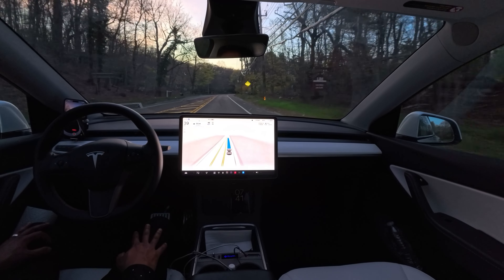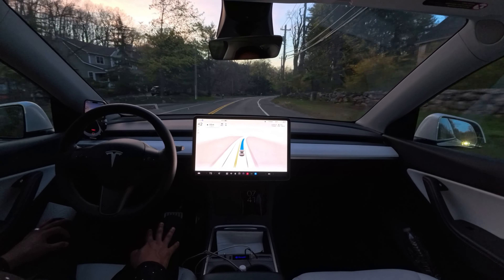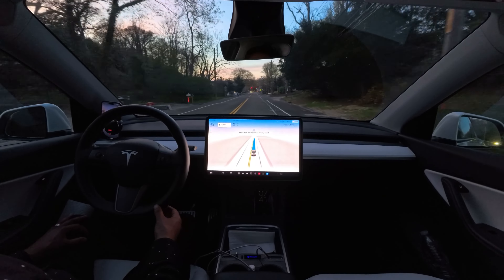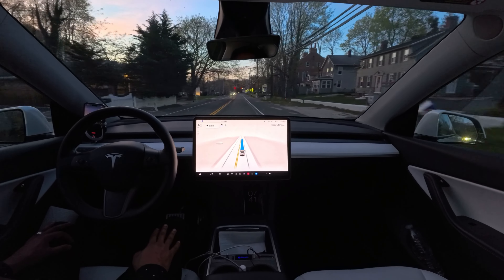Very lovely here. Didn't freak out for those flashing yellow lights. Yesterday, I had a drive where because of that flashing yellow light, our car just continuously slowed down and made me very upset. But today the car didn't slow down, which is very, very nice.